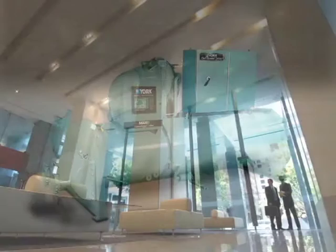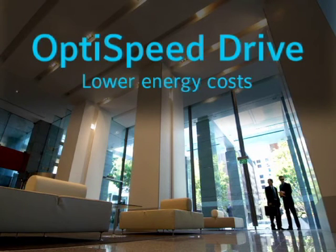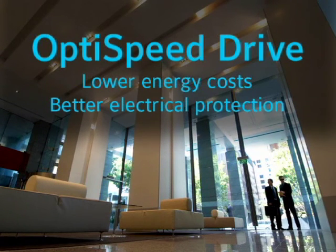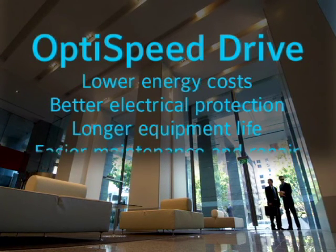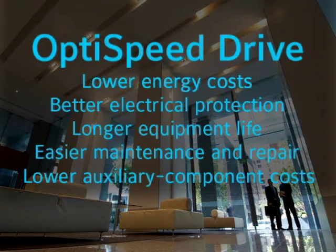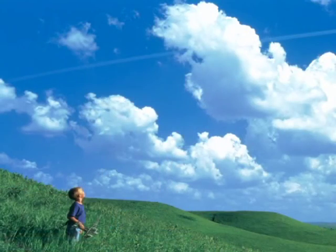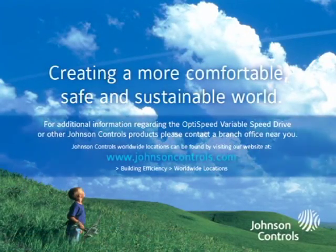With the OptiSpeed drive, you get performance and energy efficiency that far surpasses constant speed chillers. Install the OptiSpeed drive and you can count on lower energy costs, better electrical protection, longer equipment life, easier maintenance and repair, lower auxiliary component costs, and lower noise levels. And while you're saving money, you'll be contributing to a more comfortable, safe, and sustainable world.